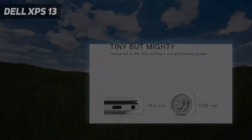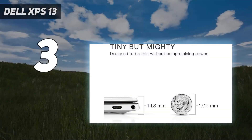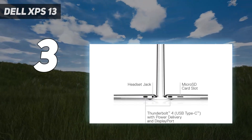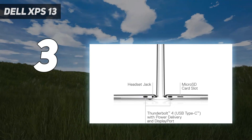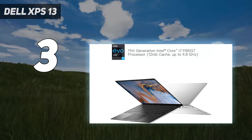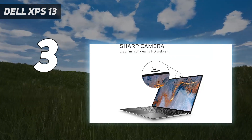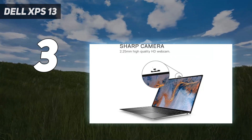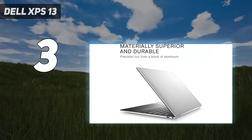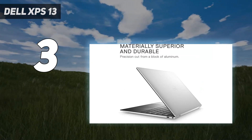At number 3: the Dell XPS 13. The Dell XPS 13 is a serious workhorse. Powered by up to an 11th-gen Intel Core i7 processor with Iris Xe graphics, the notebook is ready for work or play. And with over 12 hours of battery life, you've got plenty of time for both.